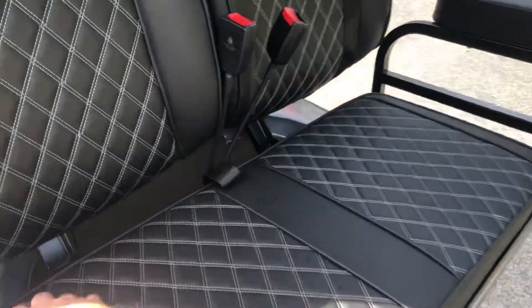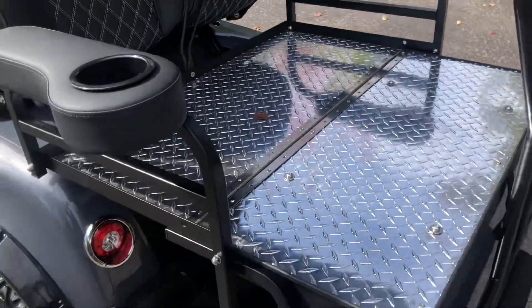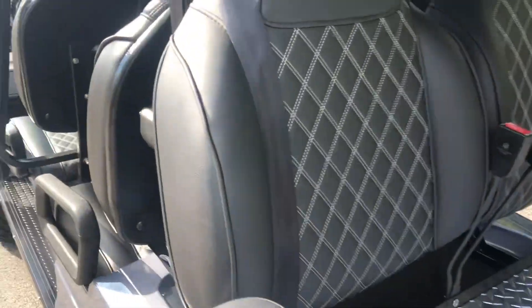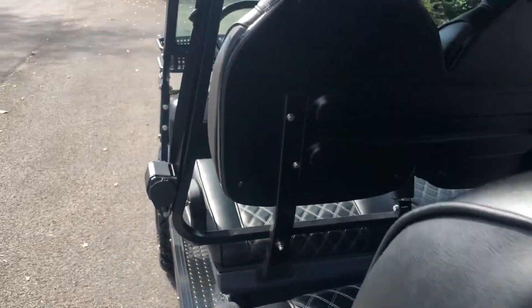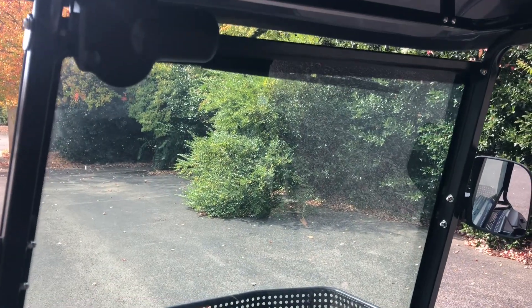The rear seats on these carts also lay flat, which is perfect for transporting something around your property or your neighborhood. These carts are also featured with a full glass windshield with a windshield wiper.